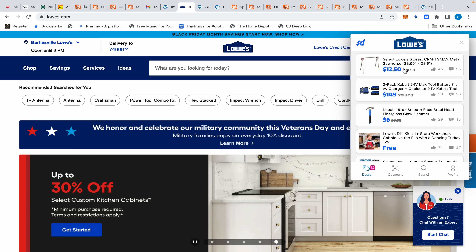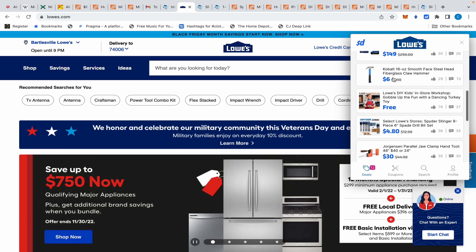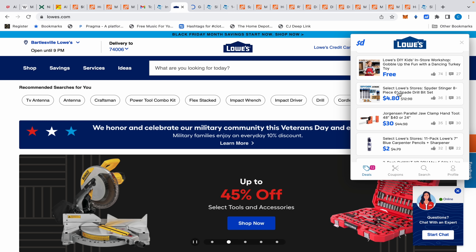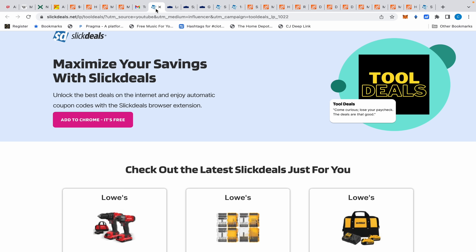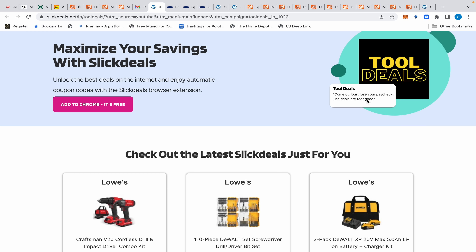You can see today's best deals from Lowe's or any affiliated store. They have a Craftsman sawhorse for $12.50, a two-pack Cobalt starter kit with a free gift for $149 that I talked about a couple weeks ago, the Lowe's Kids DIY event, some spade bits for $4.80, and of course the DeWalt starter kit buy-one-get-one. Be sure to check Slick Deals out — they gave me my own landing page with my quote: 'Come curious, lose your paycheck,' because the deals are that good.